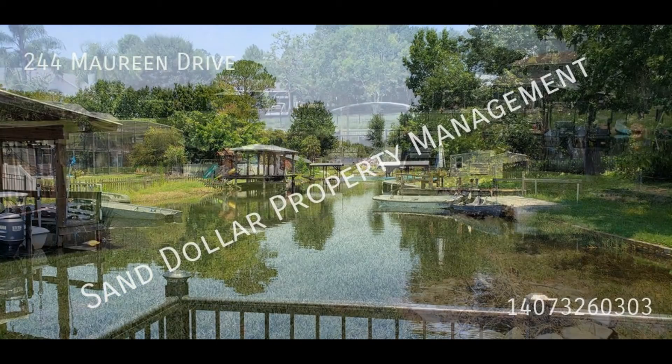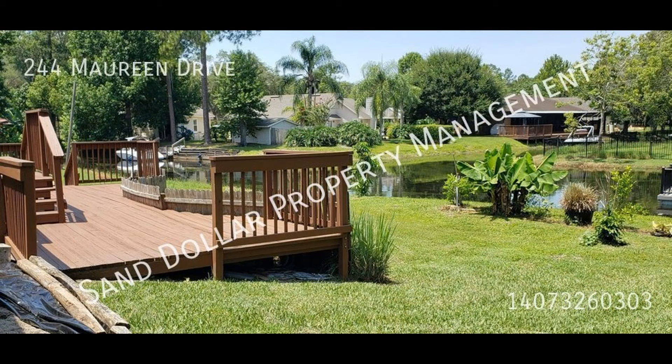If you're interested in this Sanford, Florida rental property, or want to know what other rentals are available in the area, contact us today. We are ready to help you find your next home. Rent from us and experience living in a professionally managed home. Give us a call now.